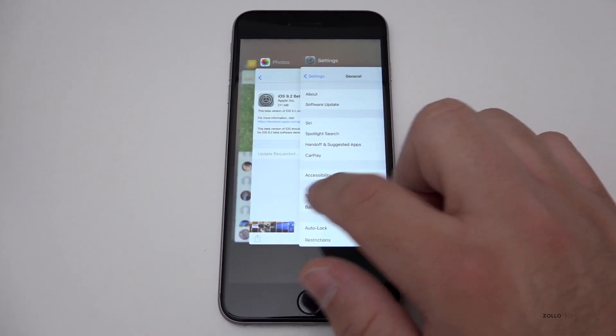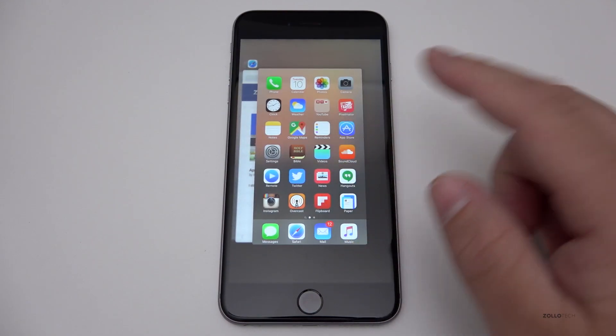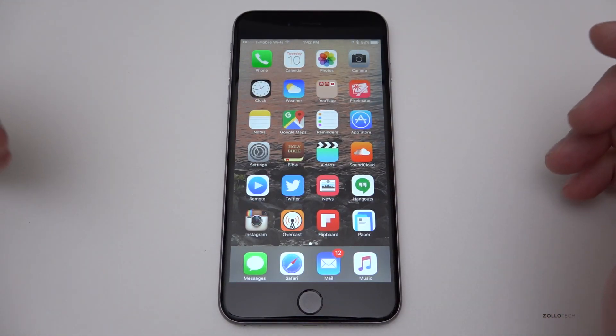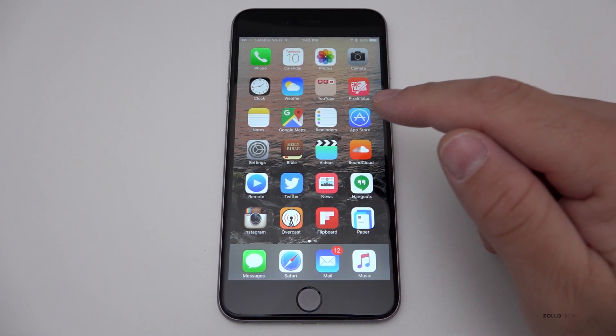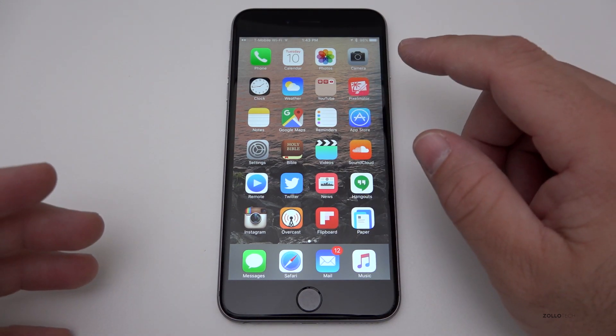I really haven't had any issues here at all, but being on a 6s Plus that may be part of the reason. I haven't had any slowdowns or anything along those lines. For those of you always asking about my wallpapers, I share those on Twitter, so if you follow me on Twitter you'll see them under the media section.